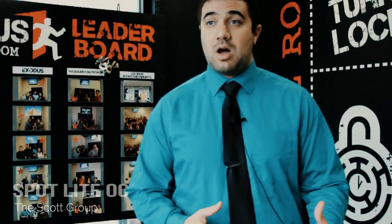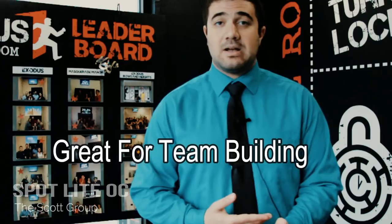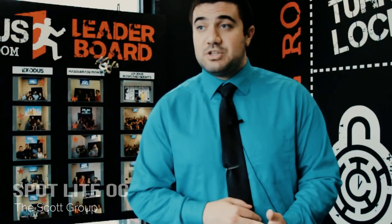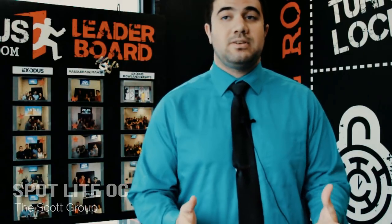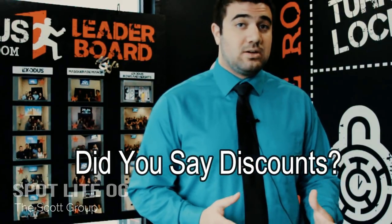We work a lot with schools and local colleges and universities for team events. For example, I had a sorority from Cal State Fullerton, and we have Boy Scouts and Girl Scouts come here all the time. We also work with the Brea Chamber, Yorba Linda Chamber of Commerce, and Central Chamber of Commerce. We host events here because it's a perfect venue — it gets everyone working together, and we offer discounts for larger groups of 20 people or more, at 10% off.